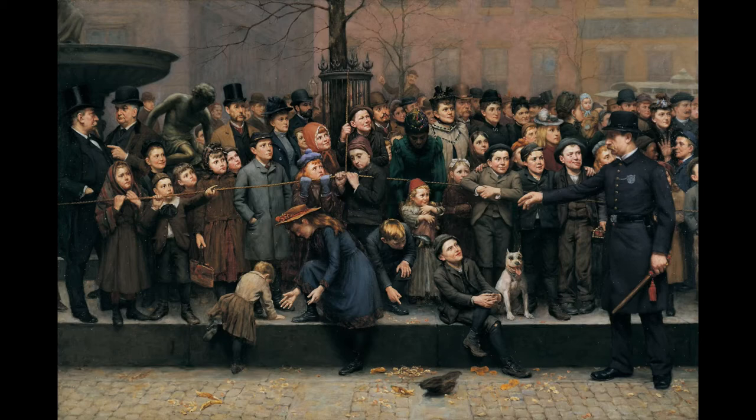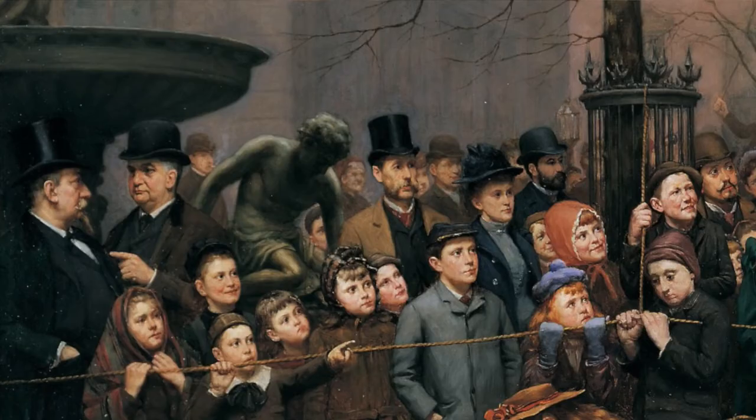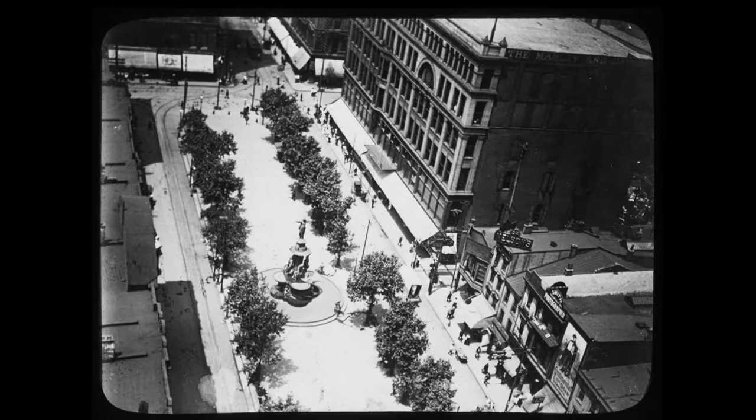In the background is an old-time streetcar. On the far left, we have a glimpse of the Tyler Davidson Fountain, including this sculpture of a boy riding a turtle — one of the four outer figures encircling the genius of water.